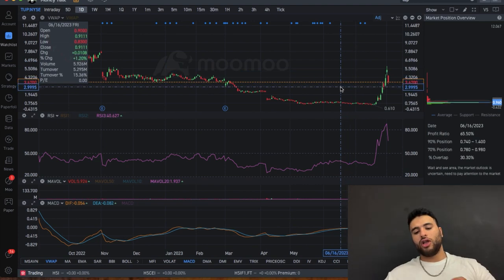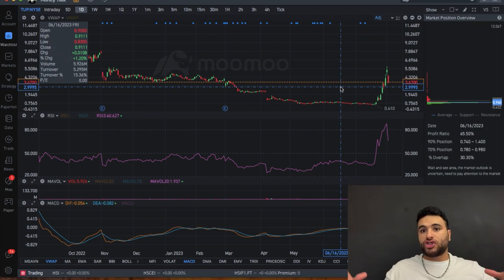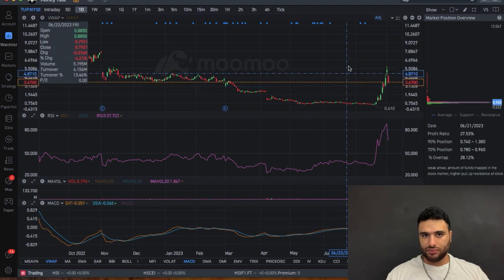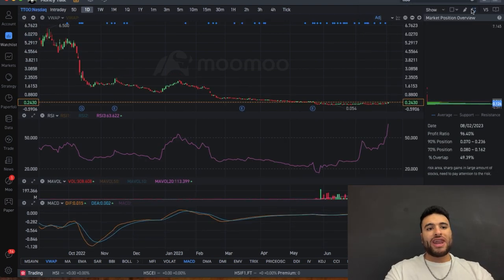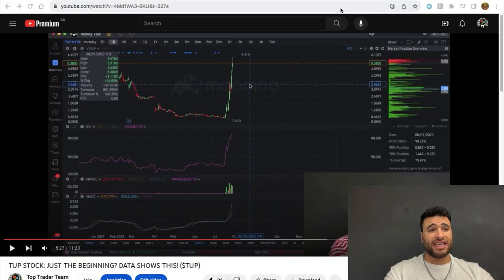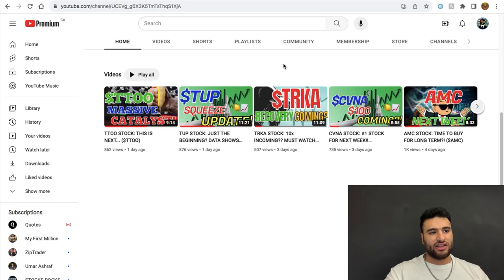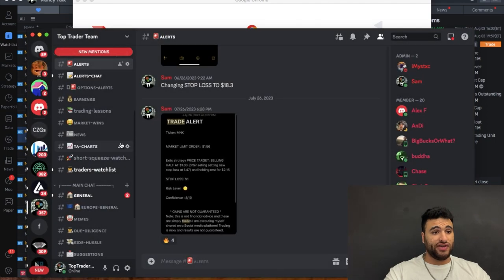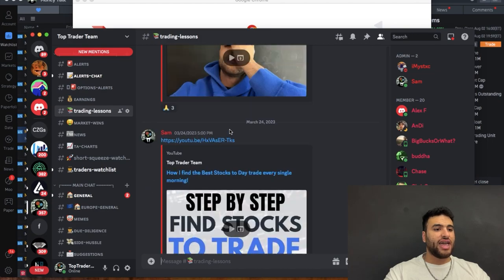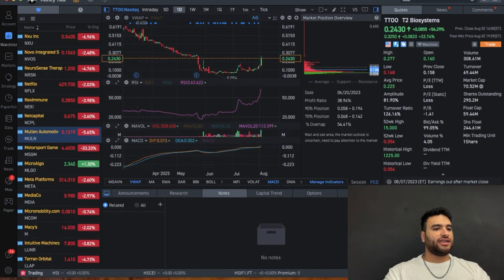Going back to volume and how to anticipate it — your stock is fighting for volume every single day. Every day, who is the volume up against? Today TUP's volume was up against TTO. TTO went absolutely insane today — up 80% on the daily, which caused a lot of buying attention to shift there. I was literally talking about TTO in my video yesterday — massive catalyst, next short squeeze candidate — and it happened. So subscribe to the channel because we've been on a hot streak.